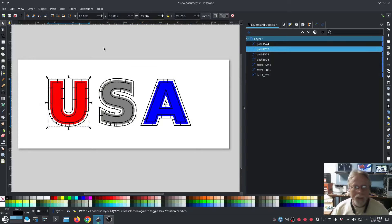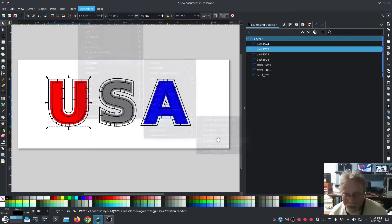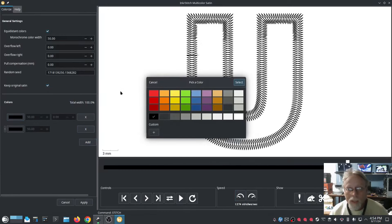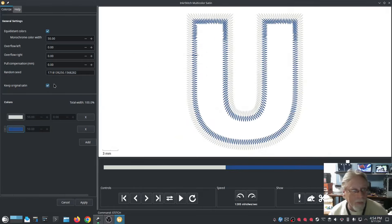Since the U is red, I want the multicolor satin stitch to be white and blue. Since the S is white, I want the multicolor satin stitch of the S to be red and blue — you get the idea. So I'm going to go into Extensions > Ink Stitch > Full Satin > Multi-Color Satin. We're going to add a color — change the first color to white, a slight off-white so it's easier to see. Then on the other color we're going to do blue, and we're going to do some overflow — left and right.